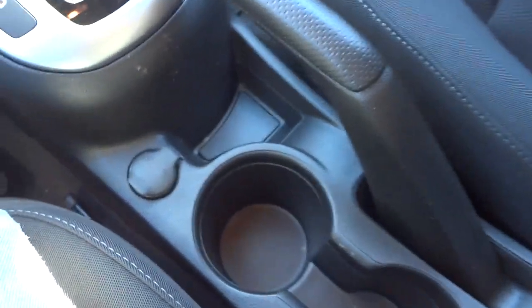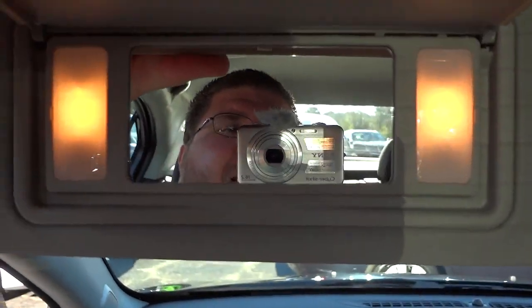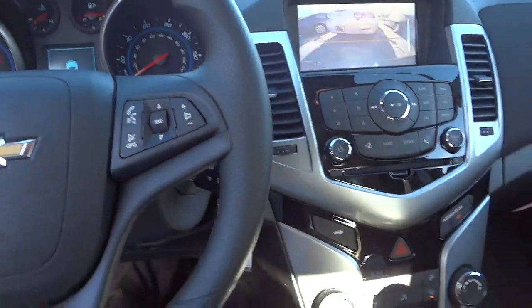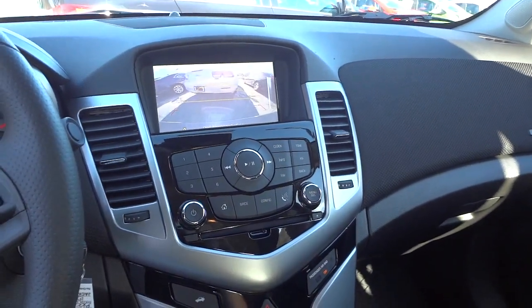In here is where your USB and auxiliary inputs are, along with cup holders, OnStar button, and your lights. The visor has lights and a mirror. Thanks for watching — I'm running out of battery so I have to cut it short, but I think I covered most of the main features of the vehicle. I'll see you next time.